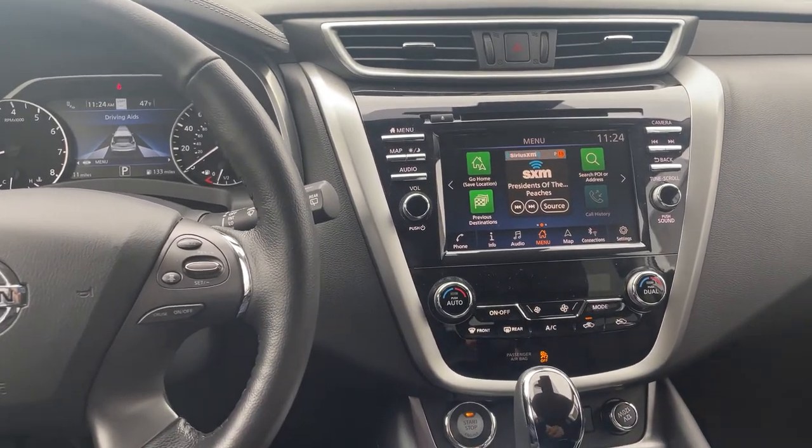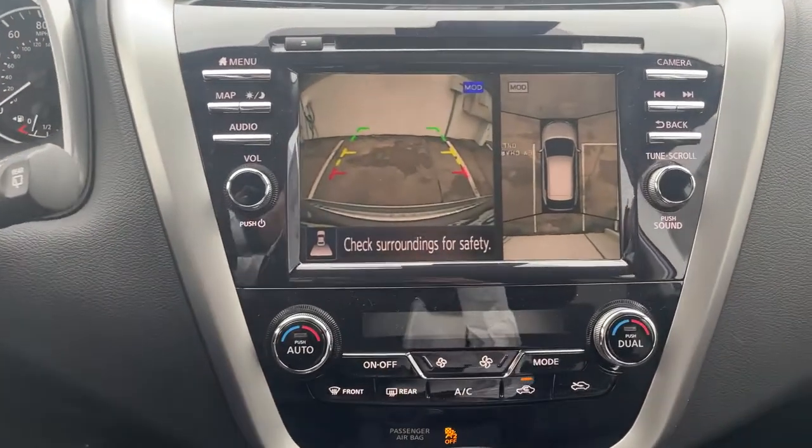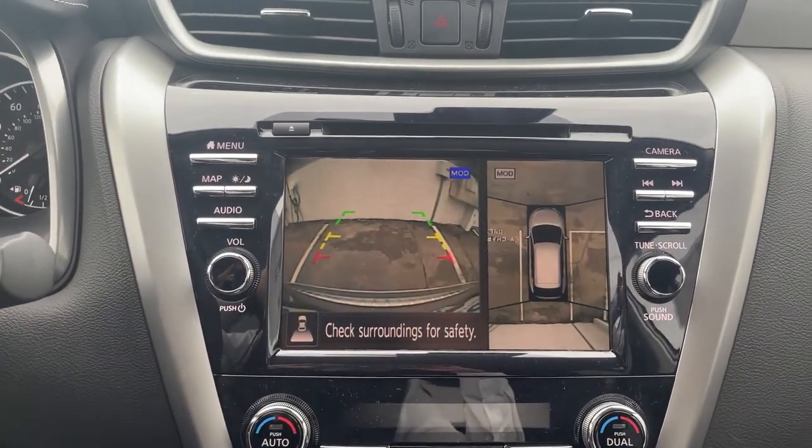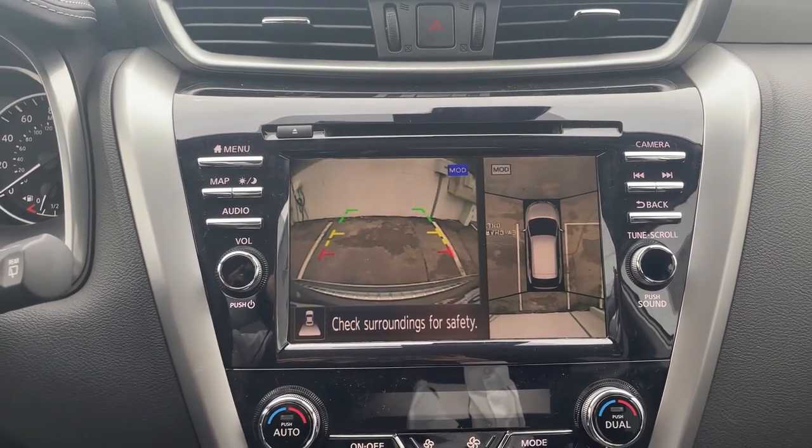I just want to talk about a couple with you. If you put the shifter in reverse, you can see here the intelligent around view monitor, which gives you a better aerial view of your vehicle and surrounding objects.